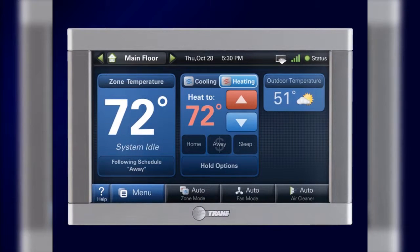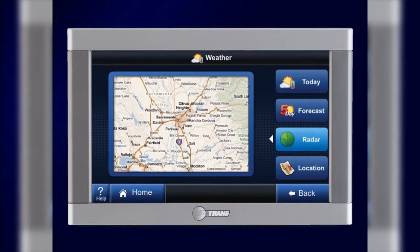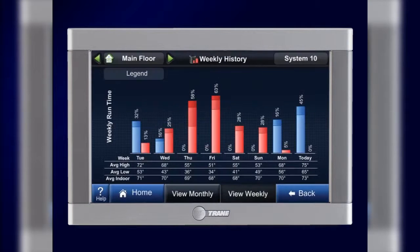Featuring an easy-to-use, 7-inch, high-definition color touchscreen display, ComfortLink 2 provides you with live weather information, including forecasts, radar, and alerts. Plus, ComfortLink 2 makes it simple by giving you options to manage your indoor air quality and energy efficiency.